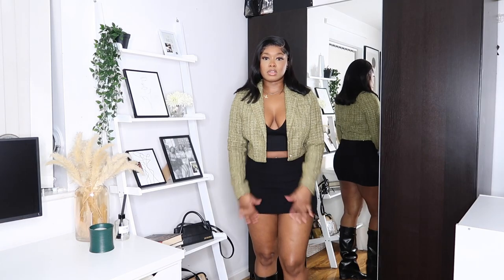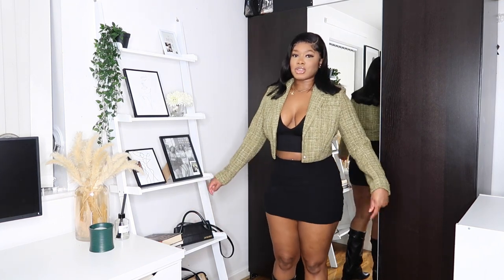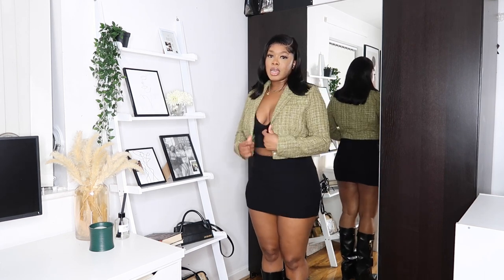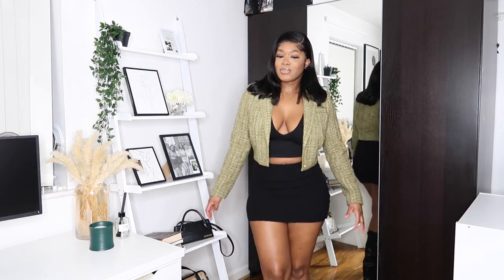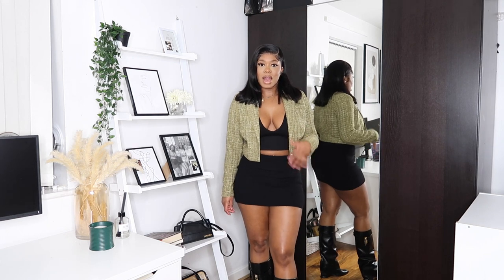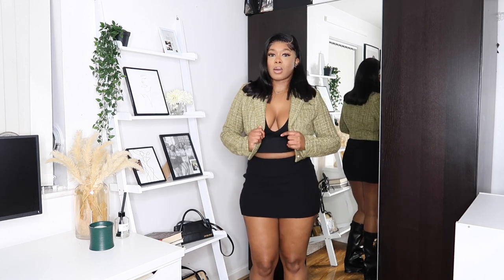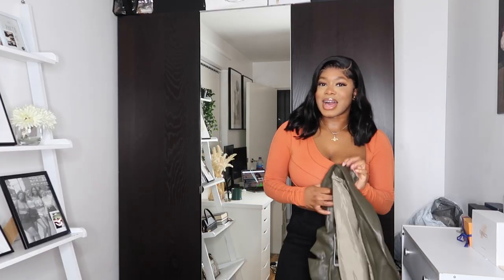Since the blazer is part of a two-piece but the skirt doesn't fit me, I decided to pair it with a knit skirt I wore previously, an Urban Outfitters plunge top, and some boots. Honestly, even if the skirt had fit me I think I would have still paired the blazer with an all-black fit — the blazer has a pop of color and I think it looks really really cute. Let me know what you guys think.